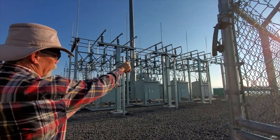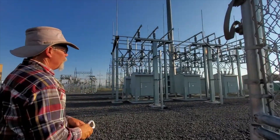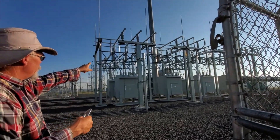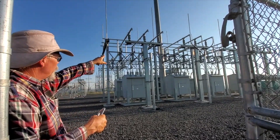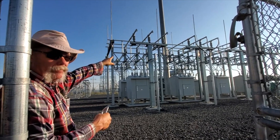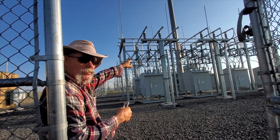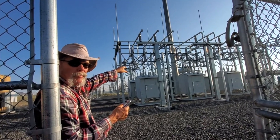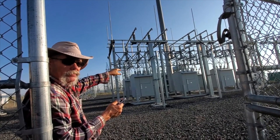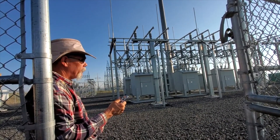There are four feeder circuits — you can see the towers — that bring in the power. This one here is not energized; there are no wires coming out of it. That's for a phase two expansion we're considering, where we'll add approximately 10 to 20 more turbines. We're right in the process of possibly expanding it to Horse Butte Two.